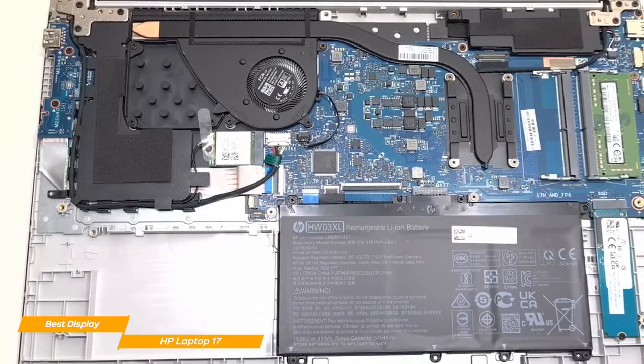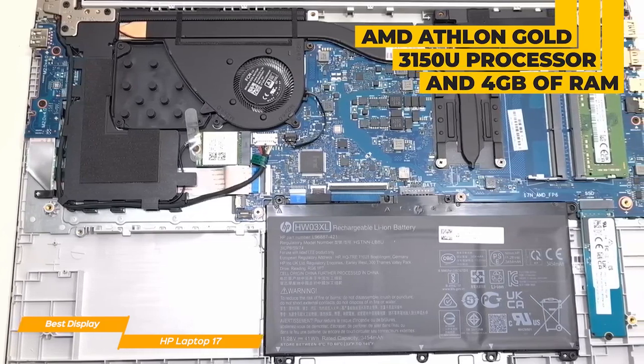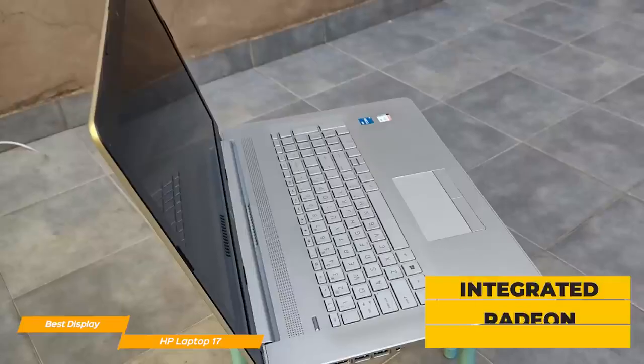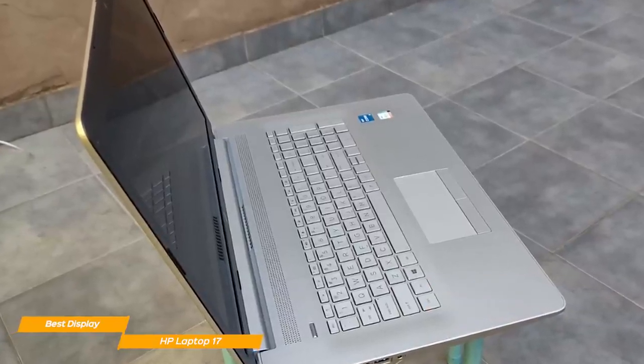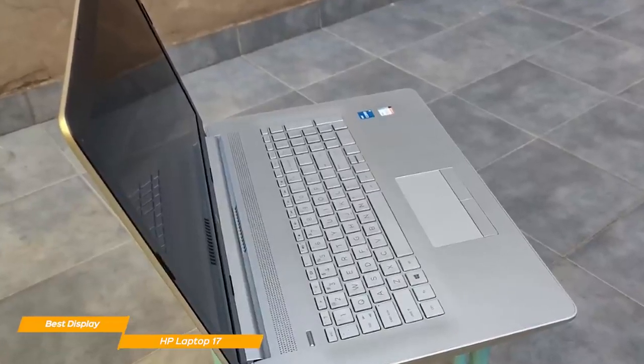Spec-wise, the HP 17 isn't the most powerful machine out there, with its AMD Athlon Gold 3150U, 4GB of RAM, and an integrated Radeon graphics card. But after a few tests, the HP 17 can handle daily productivity tasks and general content creation exceptionally well, given the basic specs.